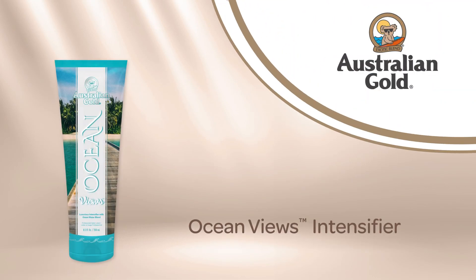Let your cares drift away and enjoy the day with Ocean Views Intensifier. As a part of Australian Gold's new Excursion Collection, this intensifier is inspired by the beautiful beaches of Sydney.